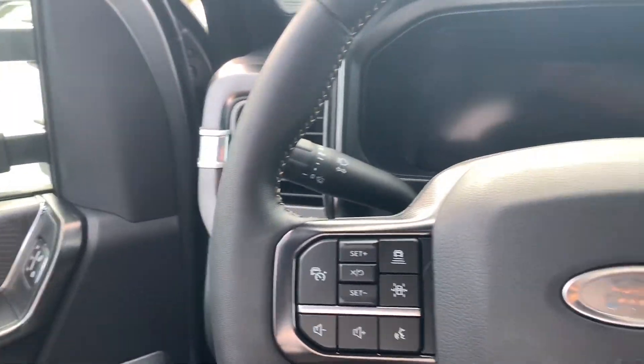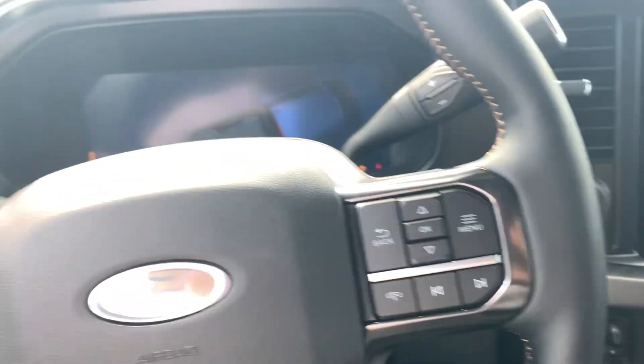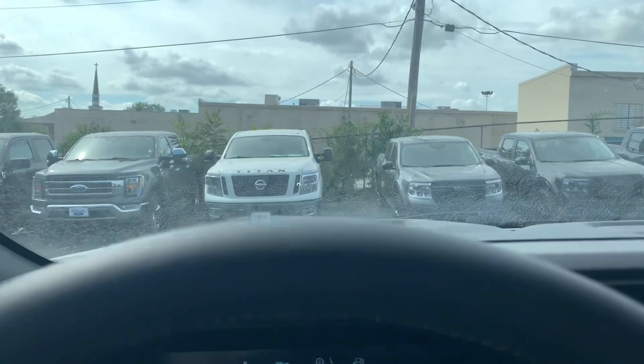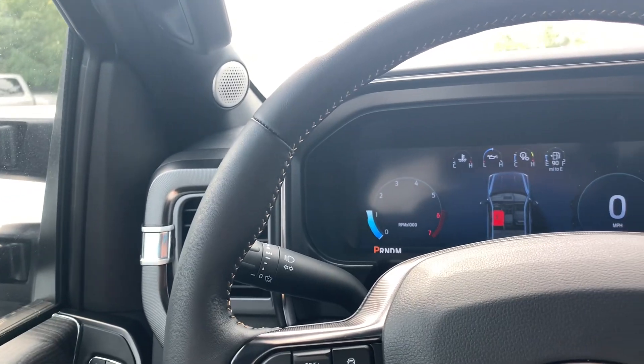Now climbing into this big old thing — goodness! We will start this thing up. It does have a gas motor. To me, it doesn't matter a whole lot there. It does have heads up display, which is great. You get your power folding mirrors — they are telescoping, so they will go in and out as well.